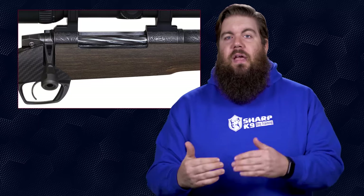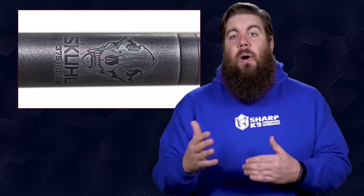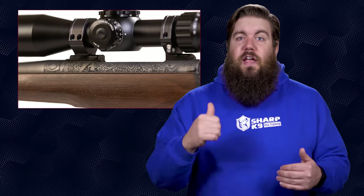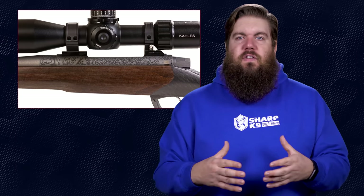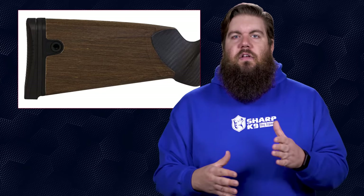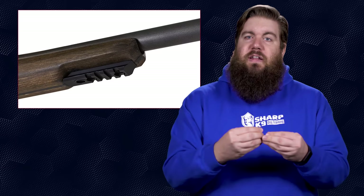Here are a few of the specs: the action is Gunworks' own, and the barrel is a 21-inch with a threaded muzzle — both made from stainless steel. The stock is Gunworks' own Climber carbon fiber unit with sections meant to look like wood. It has a negative comb to avoid face bruises from big recoil, a decent recoil pad, and an ergonomic grip. The stock also features a small Picatinny rail section for a bipod up at the front. The trigger is a TriggerTech unit, and those are fantastic.